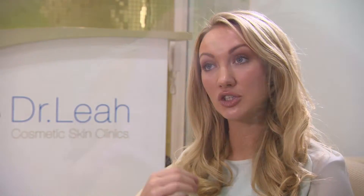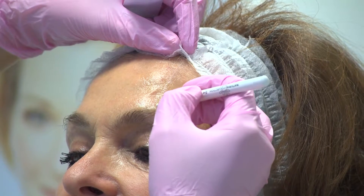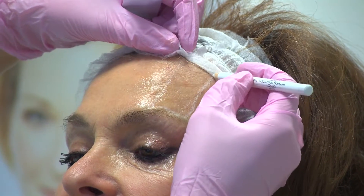We will then take before photos and go through the consent process. Should the patient wish to proceed, we will then measure the various vectors that we planned, set the threads in, and size the threads accordingly.